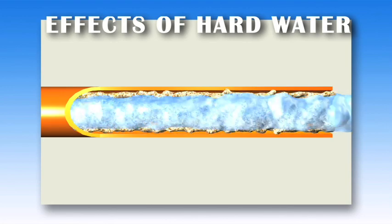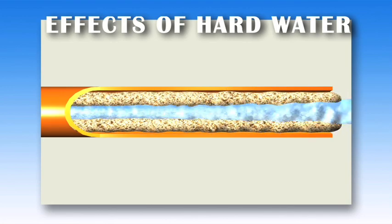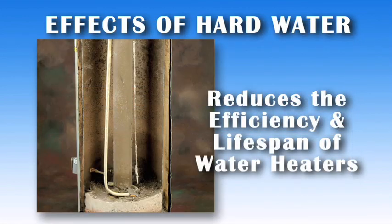Another reason to be concerned about hard water is its effect on your plumbing system. Calcium and magnesium deposits can build up in your pipes, reducing water flow. In water heaters, these minerals generate a scale buildup that reduces the efficiency and life of the water heater.